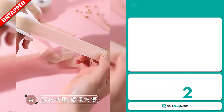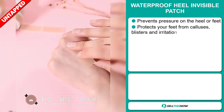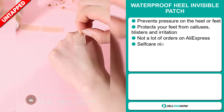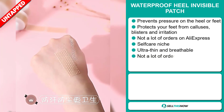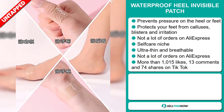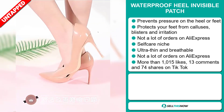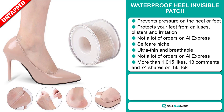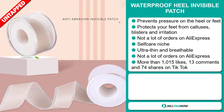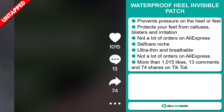Our next product is the waterproof heel invisible patch. This prevents pressure on the heel or foot, and it protects your feet from calluses, blisters and irritation. We also think it has a lot of untapped potential. So far there haven't been many orders on AliExpress, so you could definitely take advantage of this. It falls under the self-care niche market, and they're ultra-thin and breathable. The TikTok ad has more than 1,015 likes, 13 comments, and 74 shares.